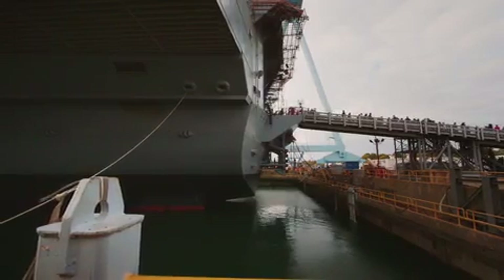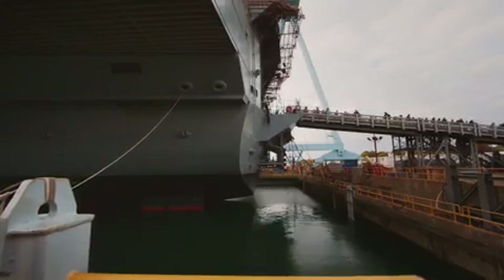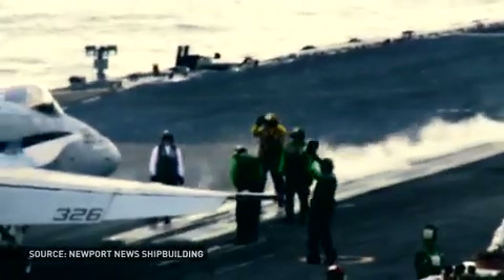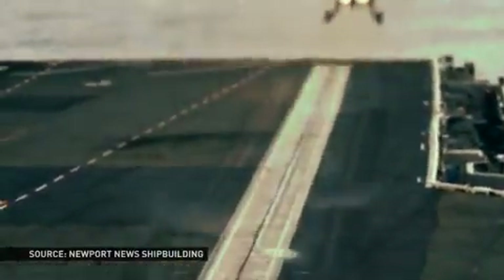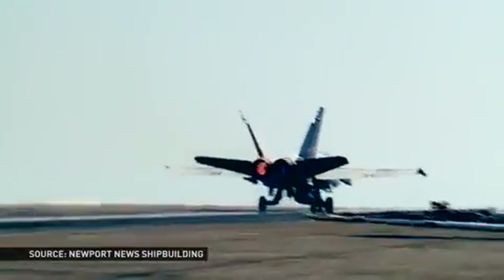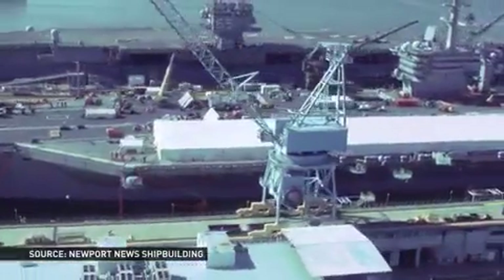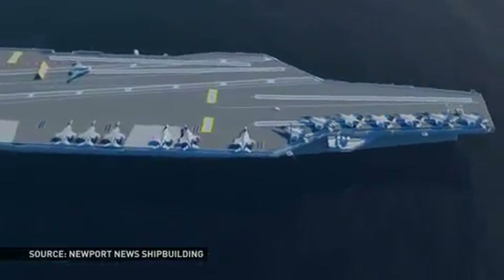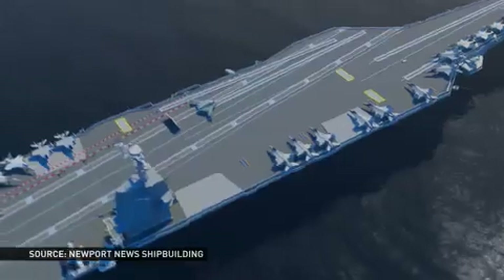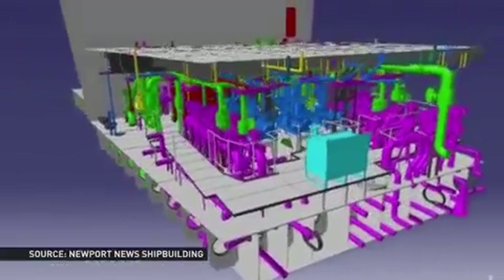The USS Gerald Ford replaces what the Navy called its Nimitz-class aircraft carriers, a fleet of ten nuclear warships designed in the late 1960s and commissioned in May 1975. The Nimitz-class is still in operation, but in 1996 Navy officials knew they'd need a new ship for the 21st century. The Navy wanted to house at least 75 aircraft on the new ship's deck and it wanted a better nuclear energy system. As designs progressed, those requests became more precise and more numerous.